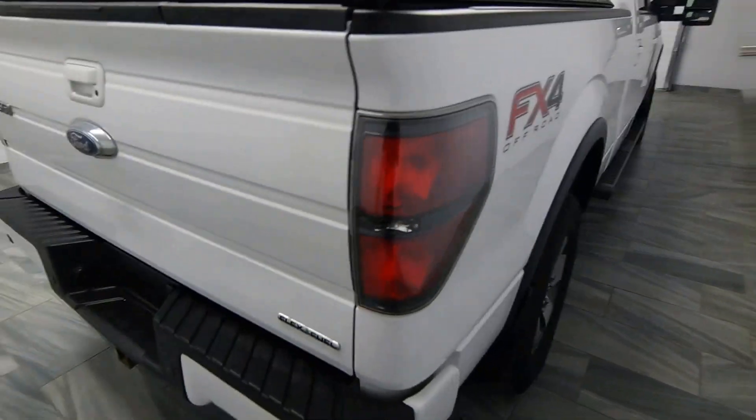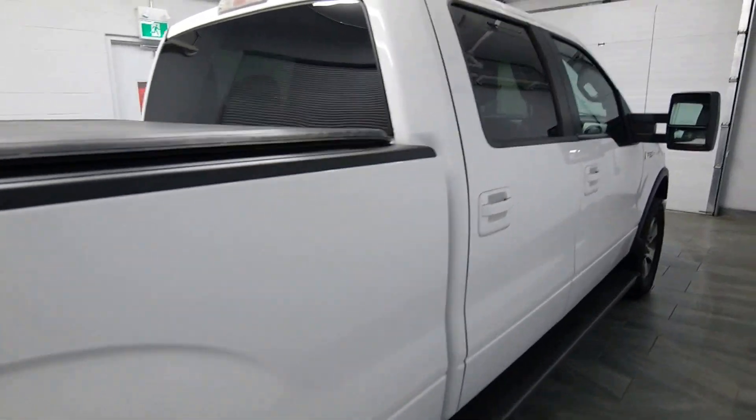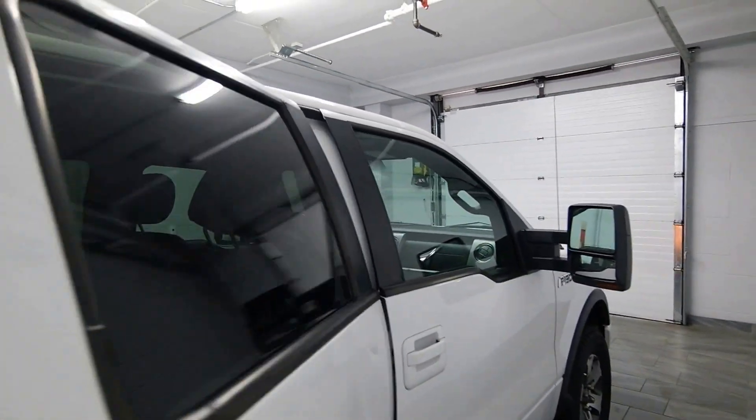We have a soft tonneau cover, parking sensors, tow package, bed liner, and tinted windows.